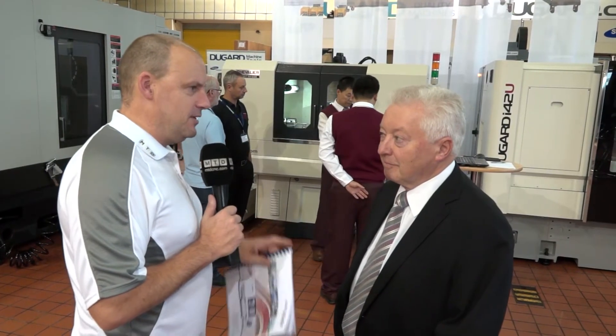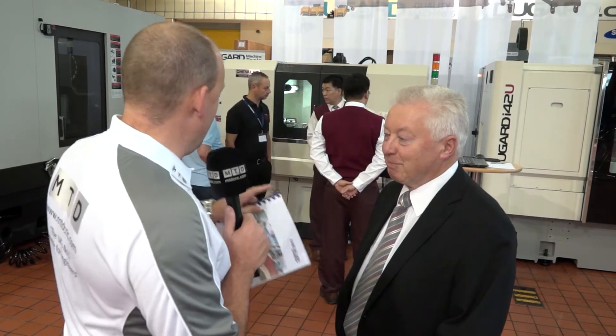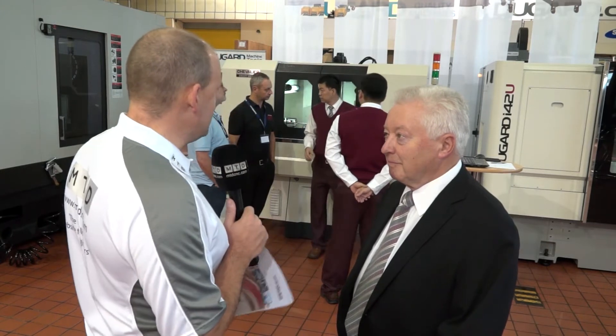Richard, I'm no expert on grinding, but you are, I'm told. This new Chevalier machine here that you've got behind us, it looks very nice, but just tell us some of the reasons why you sold this machine yesterday, or have sold other machines like this recently.